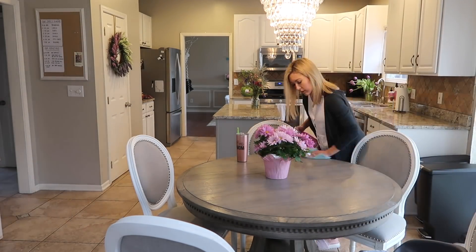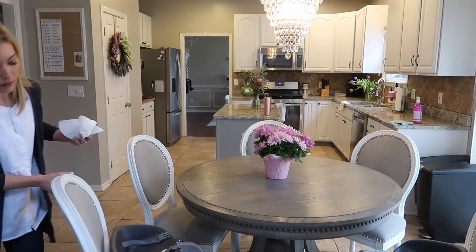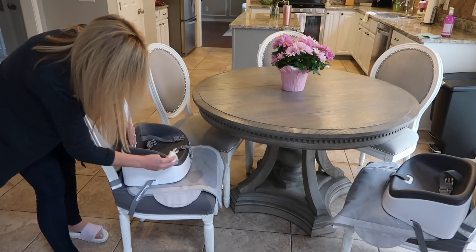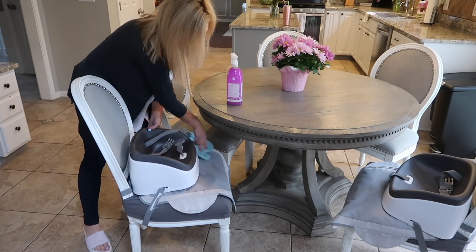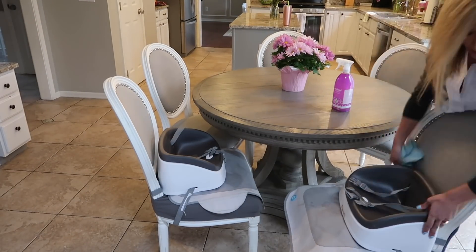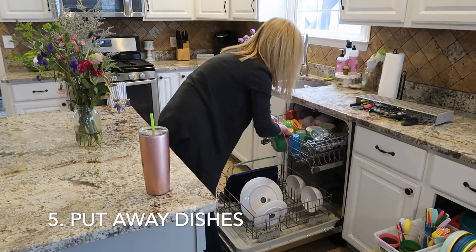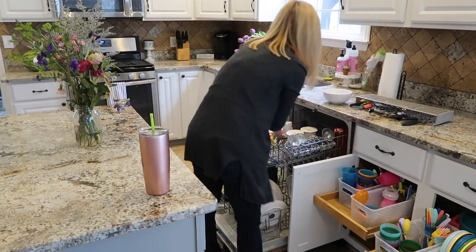I wipe down the table and the kids' seats after every meal. Also in the kitchen, part of my daily cleaning routine is putting away the dishes in the dishwasher, because I usually run it every other night.